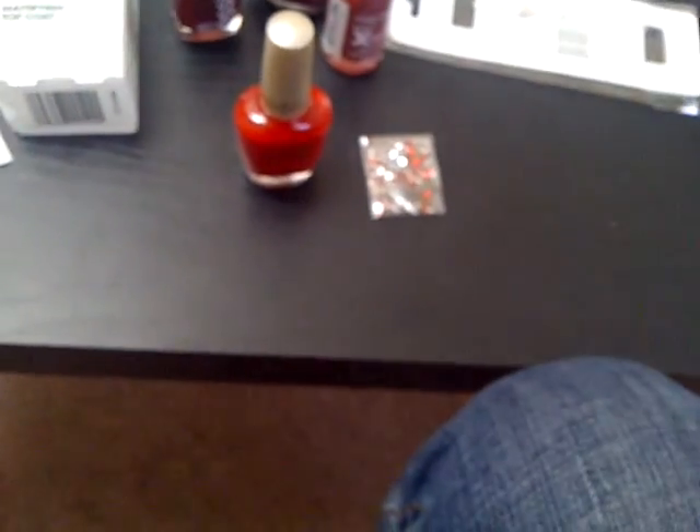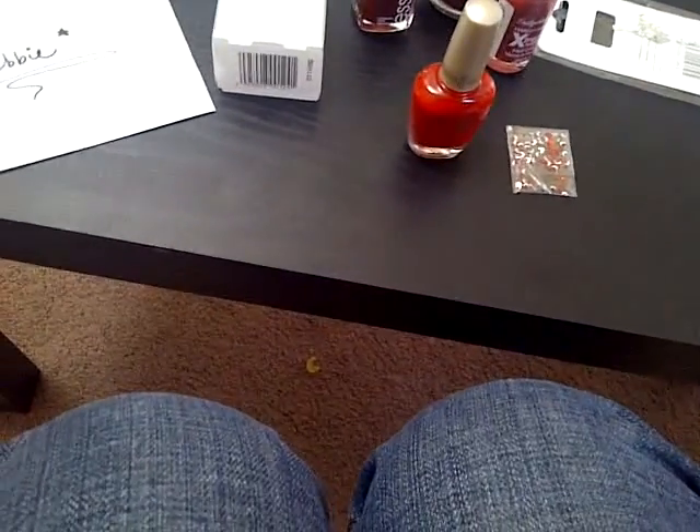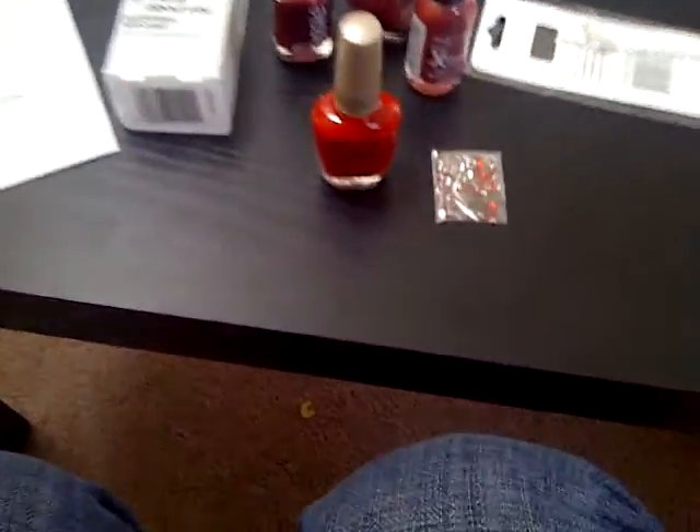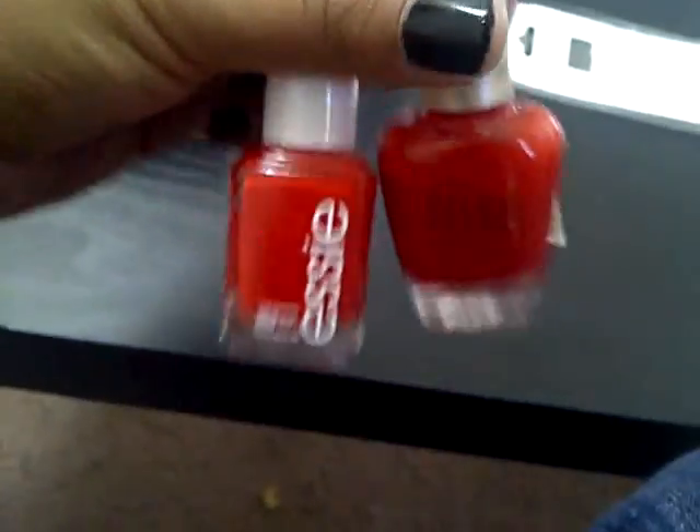There's another Essie. Trying to open this with one hand. This one looks similar to the Milani. It's called Really Red, by Essie. They're both cream reds. The Milani is a little bit pinker and a bit darker, but they're pretty similar.